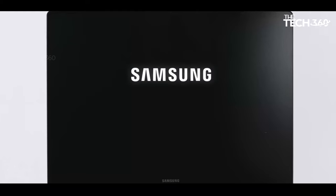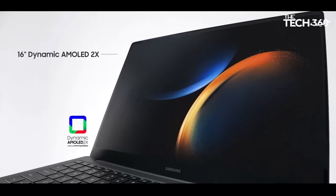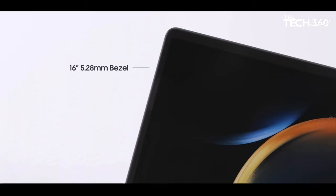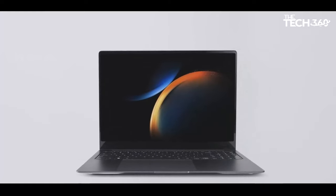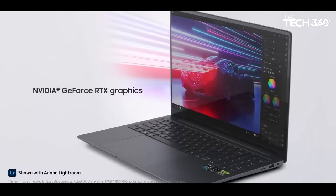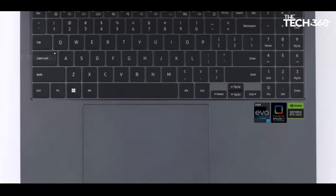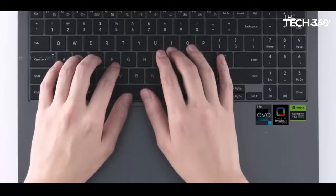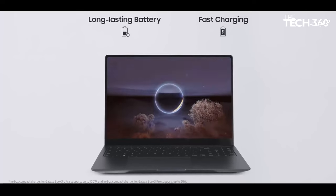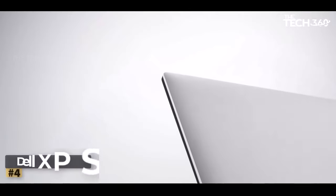A minimalist approach to design results in a slim profile that exudes sophistication and portability, allowing you to carry phenomenal computing power wherever you roam. Prepare to be captivated by the Galaxy Book 3 Ultra's breathtaking display — the crown jewel of all Samsung PC screens. Featuring a stunning 3K AMOLED screen, every detail is brought to life with jaw-dropping clarity and vibrant colors. The super-wide 16:10 aspect ratio offers an expansive viewing experience on a colossal 16-inch screen.